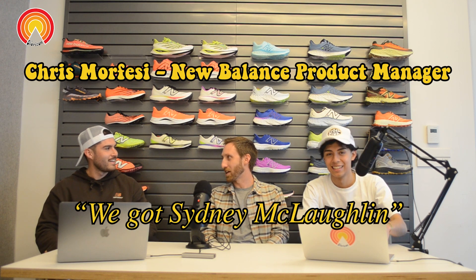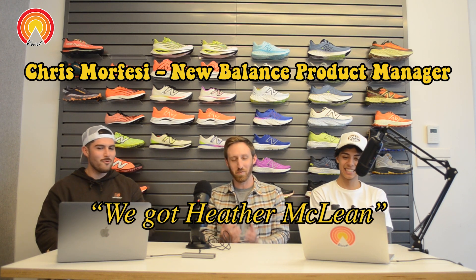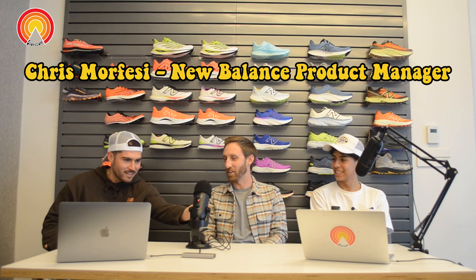We got Trayvon Brummel, we got Sydney McLaughlin, we got Heather McLean — we got some real studs in our arsenal.